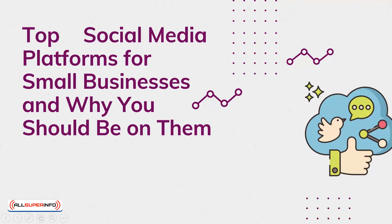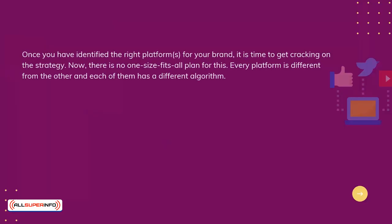Top social media platforms for small businesses and why you should be on them. Once you have identified the right platforms for your brand, it's time to get cracking on the strategy.